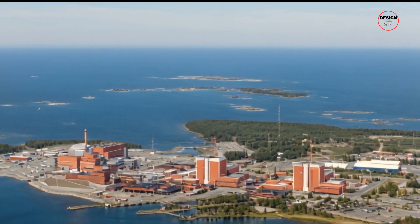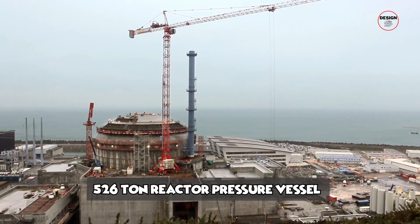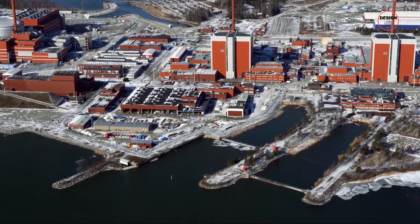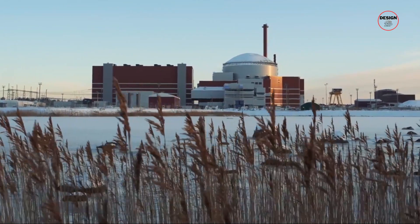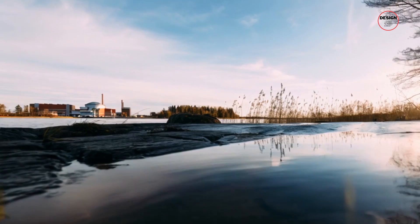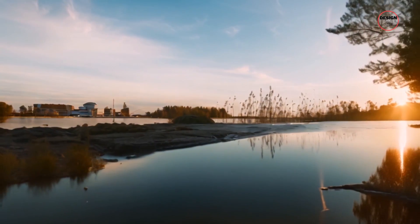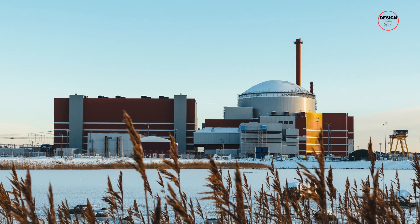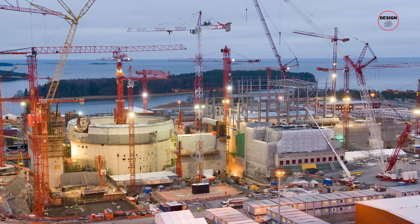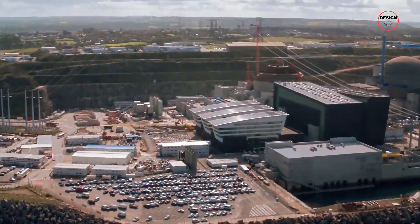Building this reactor was like putting together the most complex puzzle imaginable. Every piece — from the massive 526-ton reactor pressure vessel to the smallest valve — was part of a grand plan to revolutionize nuclear power. When Finland greenlit Olkiluoto 3 in 2005, they targeted a 2010 completion date, but the best-laid plans went awry. Construction quickly revealed this wasn't going to be a straightforward build, as pioneering a new generation of nuclear reactors brought groundbreaking challenges.